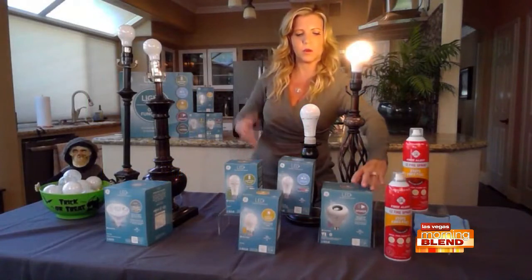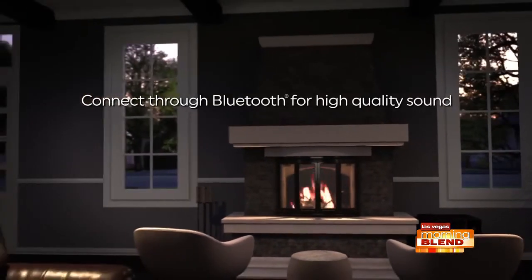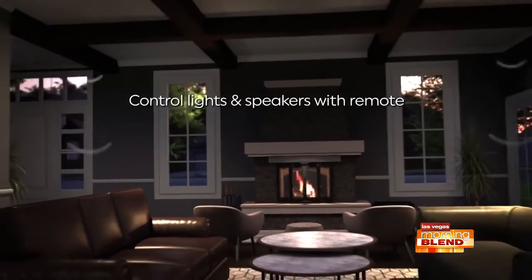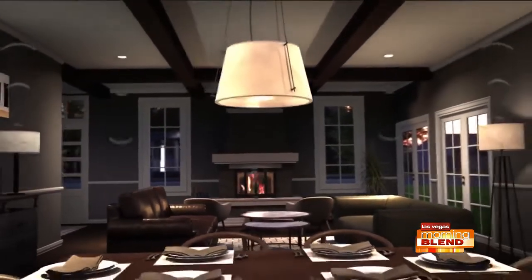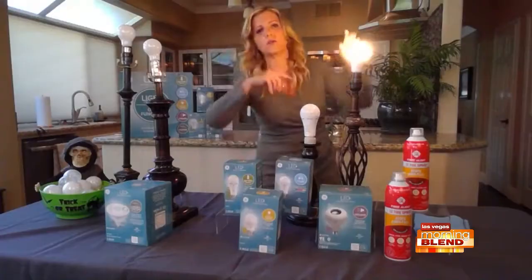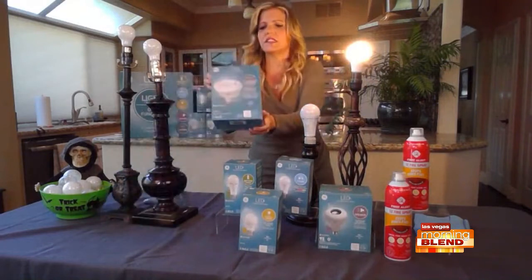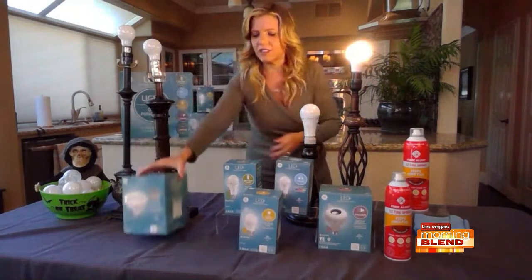There's also an LED speaker bulb — you can sync up to 10 of them, so if you want surround sound in your house, go buy 10 light bulbs and you've got it. There's also a dusk-to-dawn bulb that turns on at night and off during the day, and a linkable motion sensor bulb. All this technology is built right into these bulbs. The GE LED Plus full series — go to Lowe's, you'll see them all, and now you'll know how to buy them.